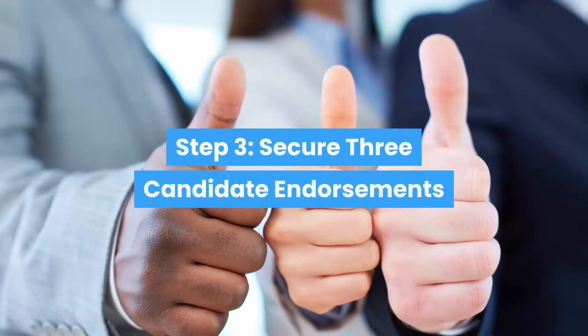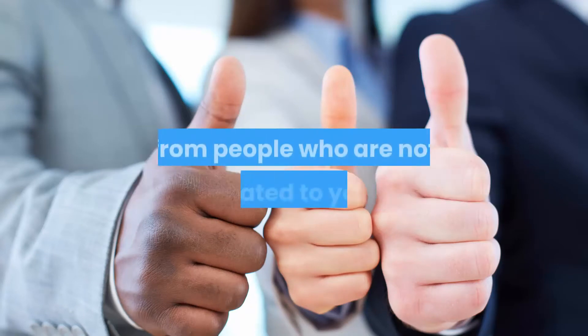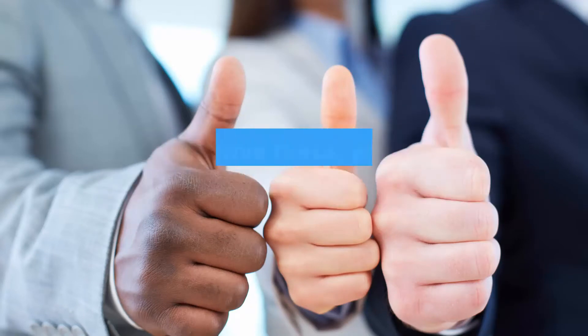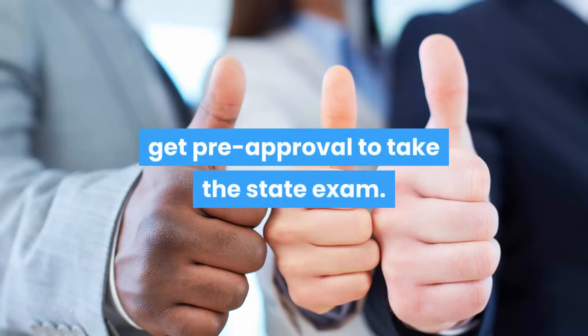Step 3: secure three candidate endorsements. You cannot take the Massachusetts licensing exam until you get three candidate endorsements from people who are not related to you. Once you have these, you will mail your application to PSI to get pre-approval to take the state exam.